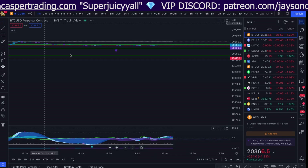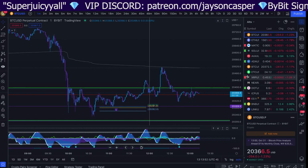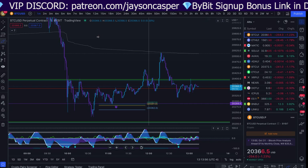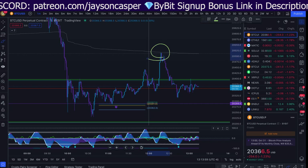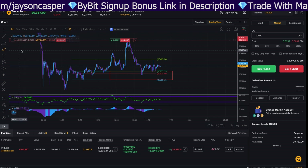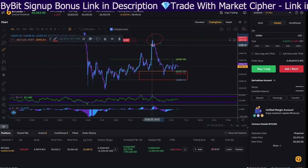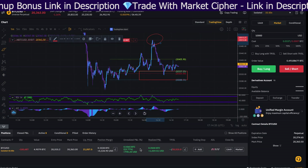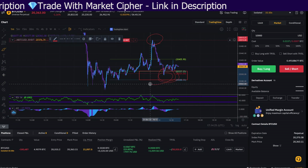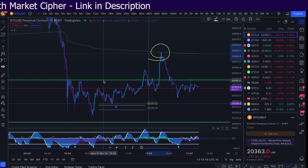Locally, Bitcoin did find some support at our box, and then we got a move up right to VWAP and rejected right from VWAP. Actually did make for a really juicy scalp trade that I took right here from the VWAP. Still have a portion of the position open. Have taken profits at the golden pocket retracement, and we will be waiting here to see what happens.